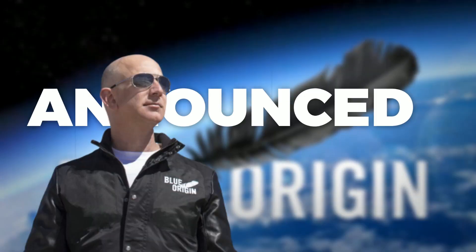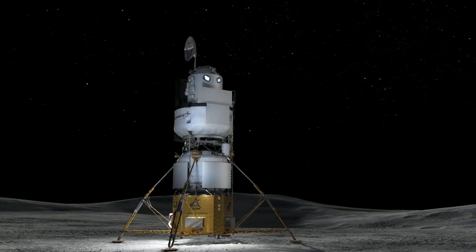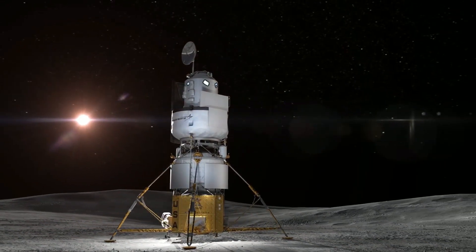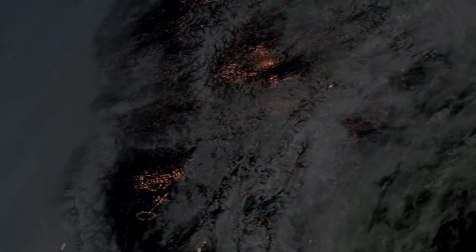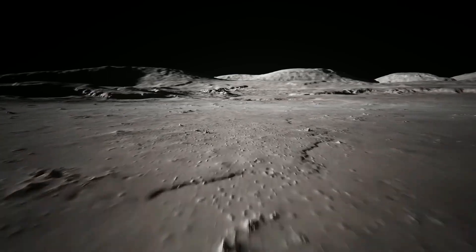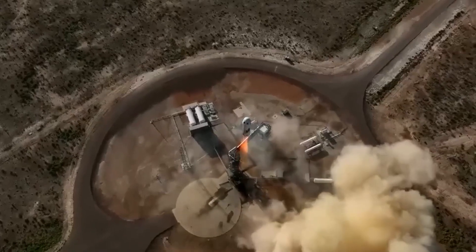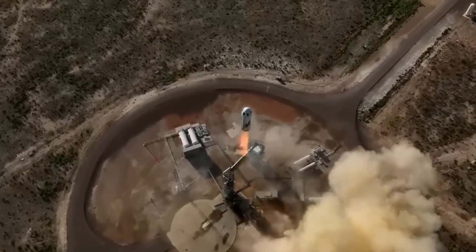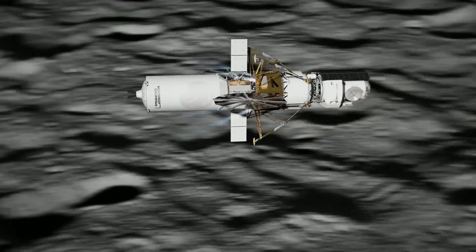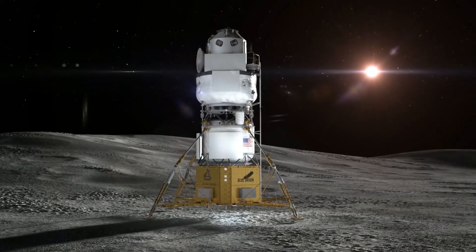Blue Origin has just announced that its Mark I lunar lander is ready to take over SpaceX's as the primary human transportation system for NASA's Artemis program. This is a major development in the space race, and it has the potential to revolutionize how we explore the moon. What does this mean for the future of space exploration? How will the Mark I lunar lander compare, and what are the implications of this announcement for the Artemis program? Watch this video to learn more about Blue Origin's Mark I lunar lander and its potential to revolutionize space exploration.